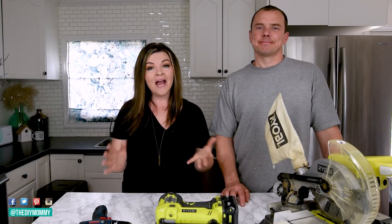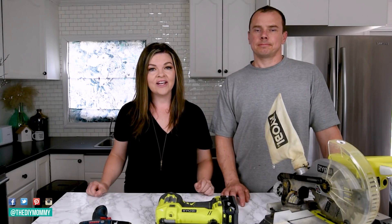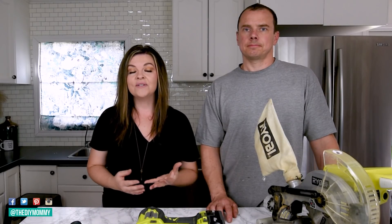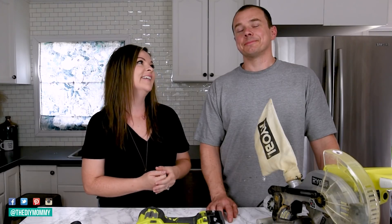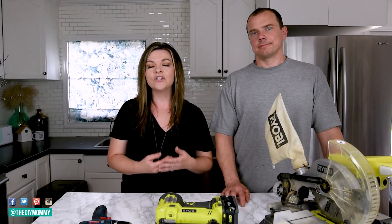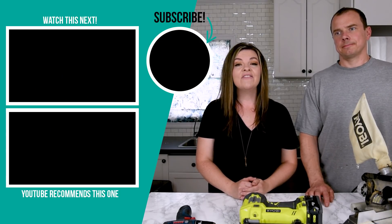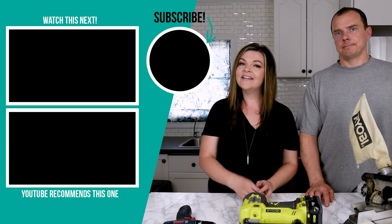That's a quick overview of the three tools I would recommend getting if you want to start using power tools, love DIYing, and want to do it quicker and get into more exciting projects. I'm going to link all of these down in the description box below so you can go check them out and start building your own DIY tool supply. I'd love to hear from you — let me know if you've used any of these tools or if you have other suggestions for tools beginning DIYers should start with. Please give it a thumbs up and subscribe to my channel for more DIY and decor ideas on a budget.